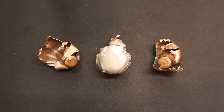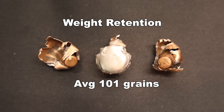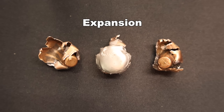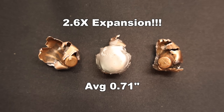Here are those 145 grain ELDX bullets out of the gel. For weight retention, we saw 94, 99, and 109 grains, for an average of 101 grains retained — that is 69% weight retention. Pretty good for the type of bullet that it is. And for expansion, we saw 0.68, 0.71, and 0.74 inches for an average of 0.71 inches expanded diameter. That works out to 2.6x expansion. These things definitely do open up.